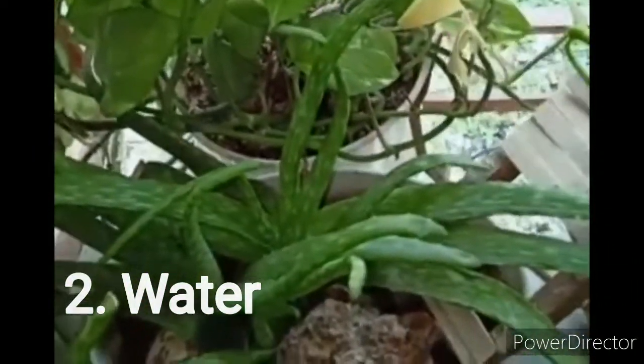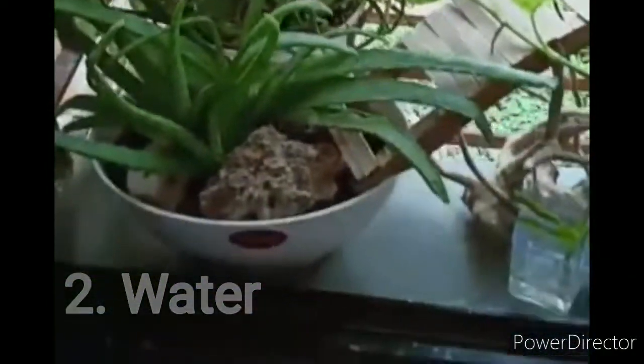As I always say in my videos — as you can see in my money plant, there are some yellow leaves. Always pluck out these yellow leaves from its base because it promotes the growth of your plant.